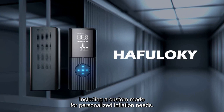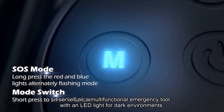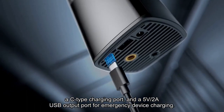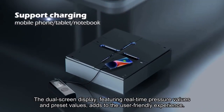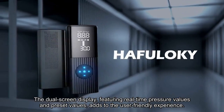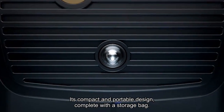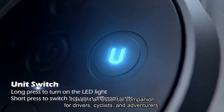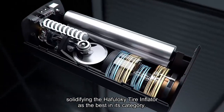Beyond its primary role as a portable air compressor, it serves as a multifunctional emergency tool with an LED light for dark environments, a C-type charging port, and a 5V/2A USB output port for emergency device charging. The dual-screen display, featuring real-time pressure values and preset values, adds to the user-friendly experience. Its compact and portable design, complete with a storage bag, makes it an essential companion for drivers, cyclists, and adventurers, solidifying the Hafaloki Tire Inflator as the best in its category.